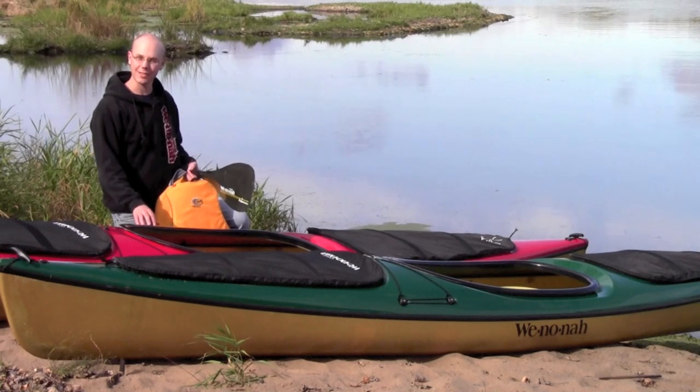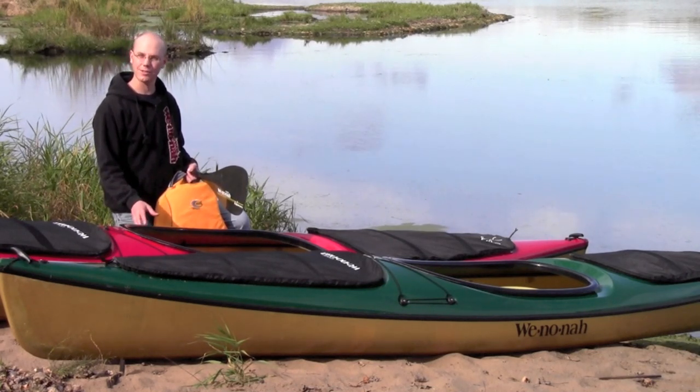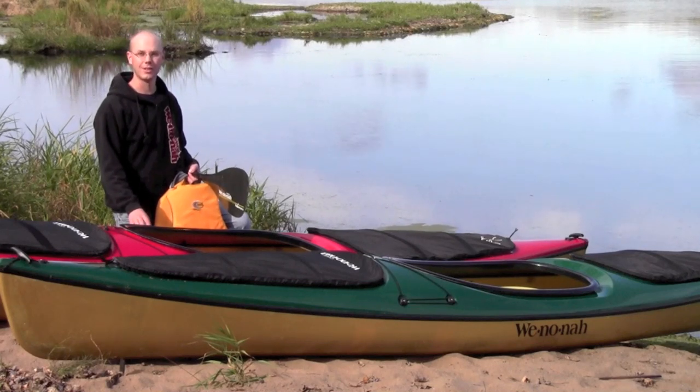Sometimes the best canoe for the job isn't a canoe after all. Our signature deck canoes pack, paddle, and portage just like a traditional canoe. Let's check them out.